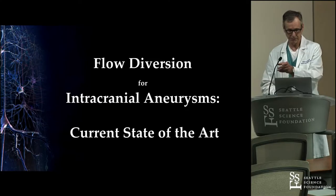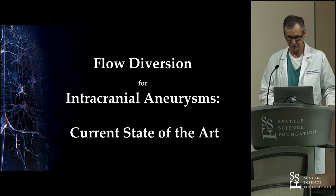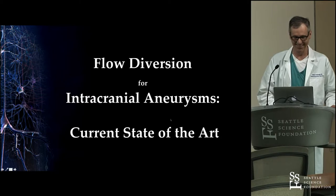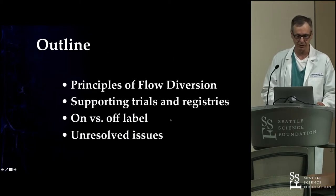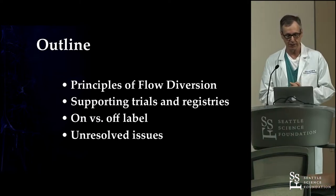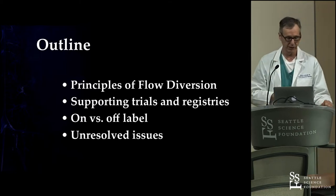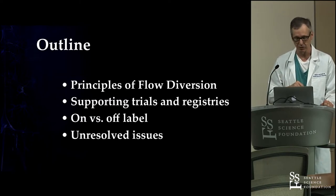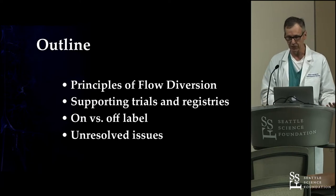I'm going to start here. The same disclosures as before. I'm going to talk a little bit about flow diverters, some of the trials that got it launched, a little bit on versus off label — and I should make that disclosure that I'm certainly going to be talking about off-label uses here — and then some of the unresolved issues.